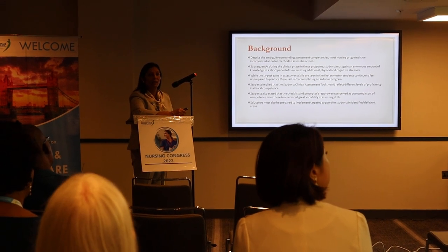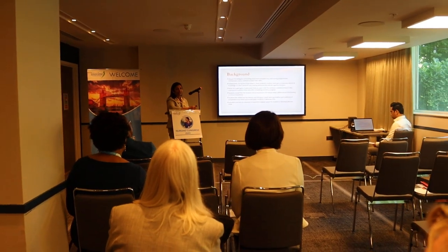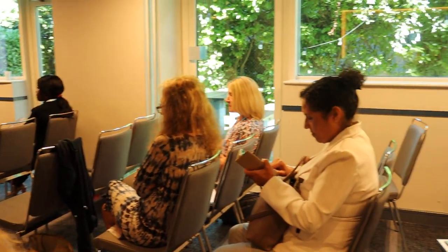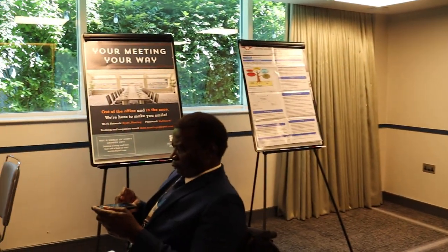Where I was at the University of Miami, we had a 15-month accelerated BSN program. This was a second career option for anybody looking to come in and take the nursing program. In those 15 months, they're taking intensive courses to complete their BSN.